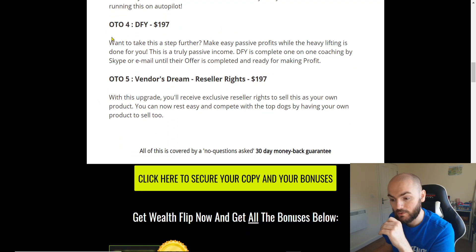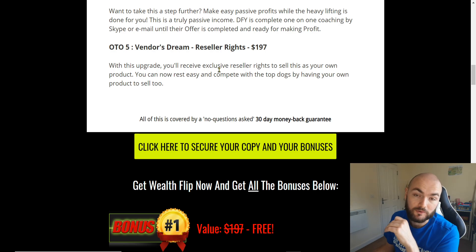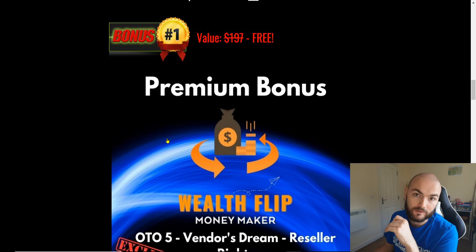And then there's the other done-for-you option, which is $197. It's billed as truly passive income — make easy passive profits while the heavy lifting is done for you. This one basically has Skype and email access so that you can constantly chat to Sabine and Bill. And then the last one is the Vendor's Dream, which you do not need to worry about because when you're purchasing just the basic front-end, you will be getting that with my bonus.